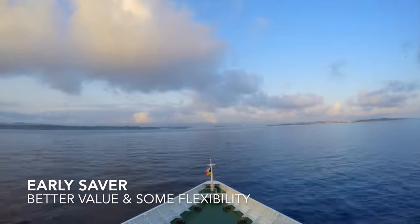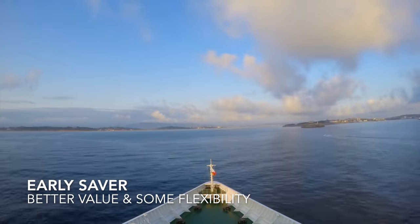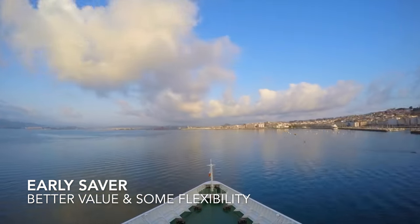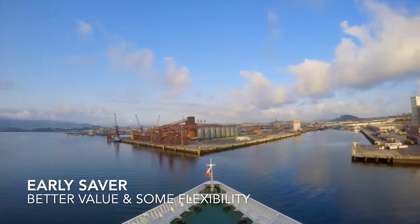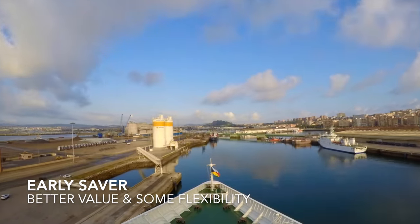By booking an early saver or a select fare, you are told by P&O that you have the flexibility to change your booking, but it's not that simple. If you need to cancel or transfer your P&O cruise holiday before the balance due date, or 91 days before your cruise departs, then you can cancel with just a loss of deposit, or transfer to an alternative sailing.